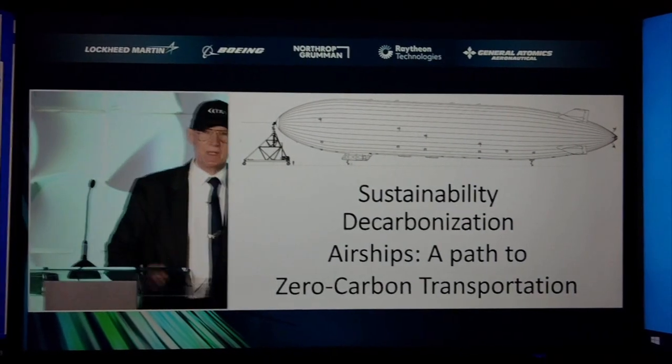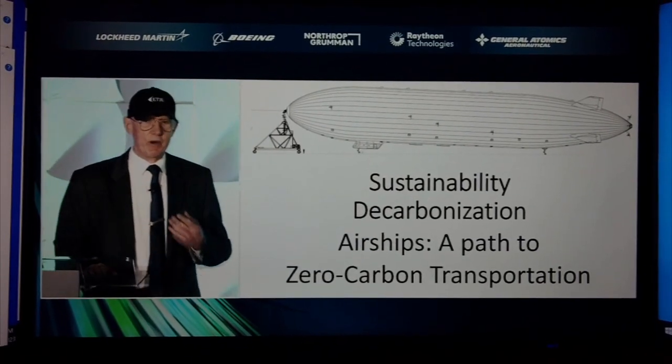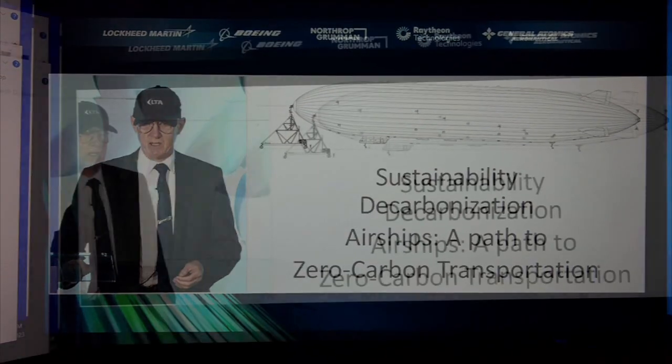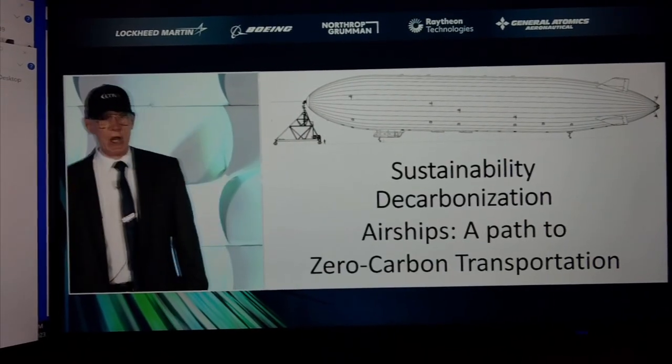Really exciting to be here today. I want to say thank you first of all to the great people at LTA who've worked so hard over the last 10 years to get to the point where we're at today. And today I'm going to tell you about the story of Pathfinder 1 and where we're going.